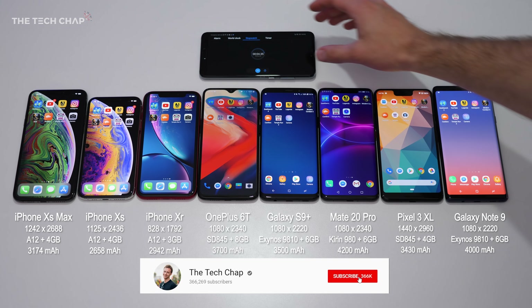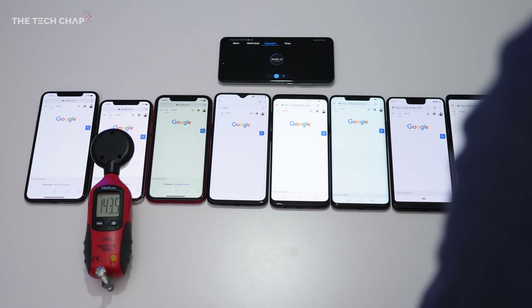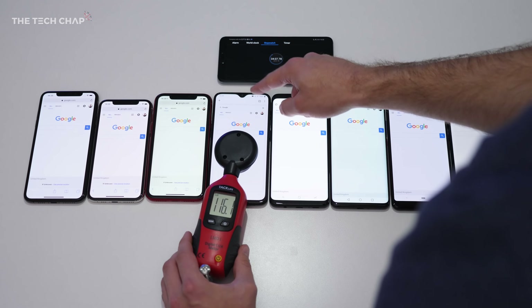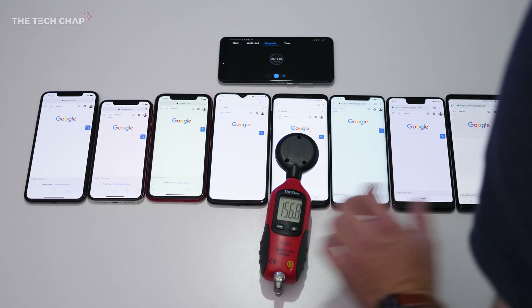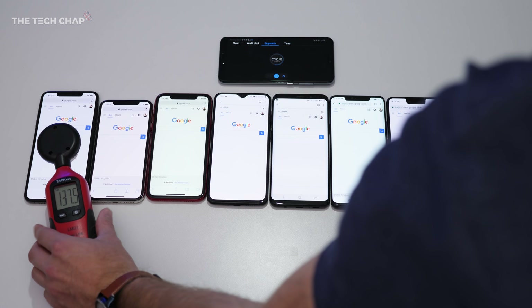I want to start by showing you that I'm matching the brightness across all the screens using my fancy little digital lux meter. Starting from the iPhone XS, I measured 143 lux, and I then match that on every other phone, because screen brightness has a huge impact on battery, and I want to make this test as fair as possible.